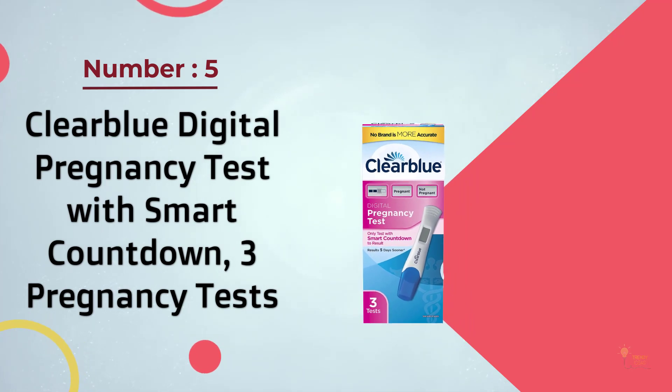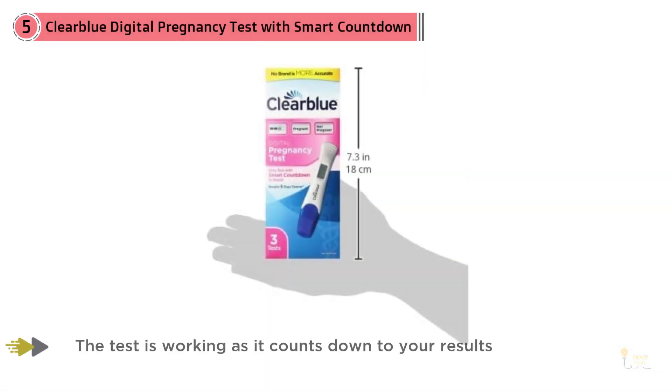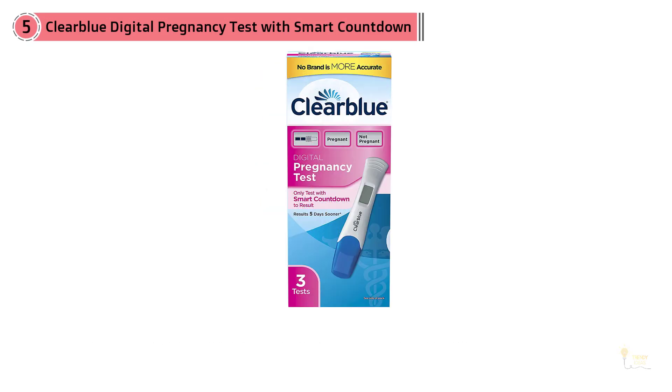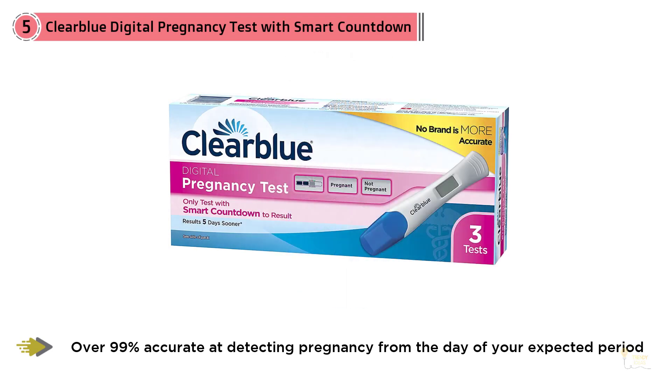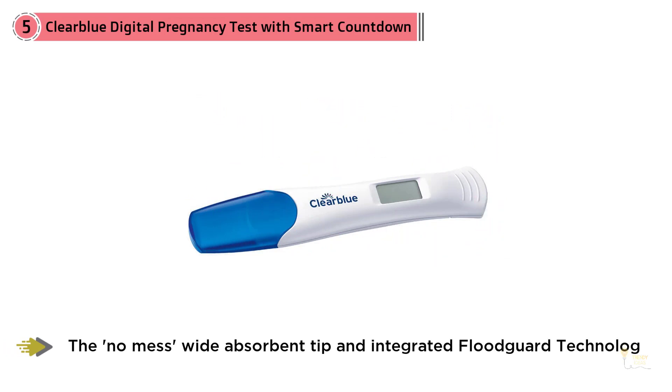Waiting for your test results can be nerve-wracking, so Clearblue's Smart Countdown feature can help calm any anxiety. It can be taken five days before your missed period. A little on-screen tracker indicates how much longer you'll need to wait — generally three minutes — but some results appear within one minute, providing reassurance that the test is still working.